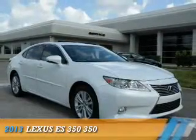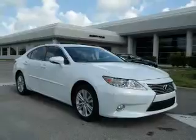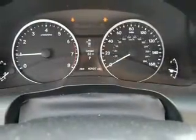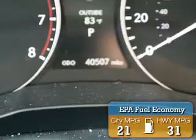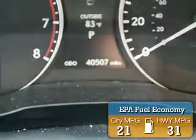Presenting the 2013 Lexus ES350. It's powered by front-wheel drive, a 3.5 liter 6-cylinder engine, and a 6-speed automatic transmission. Great fuel efficiency saves you money by requiring fewer trips to the gas station.